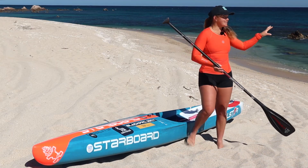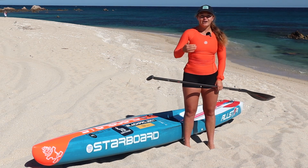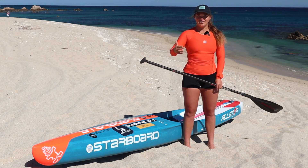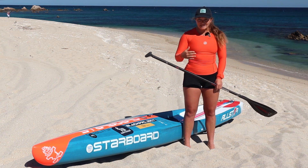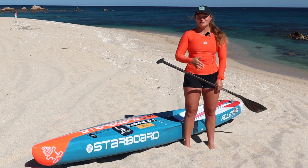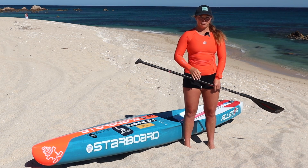I tend to look at stand-up paddle downwinding as a kind of interval paddling. When you're on a bump — on a swell — that's when you want to paddle harder to maintain your speed and your stability. Stability is your friend, and you get stability by keeping your paddle in the water and by keeping speed on your board.